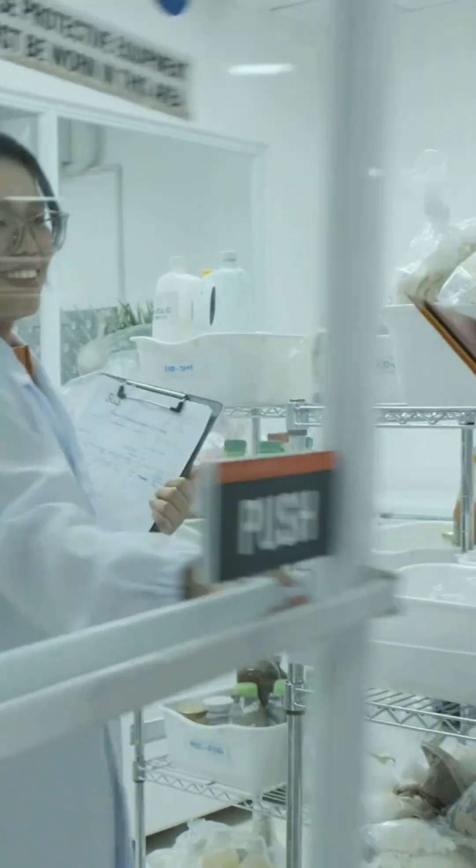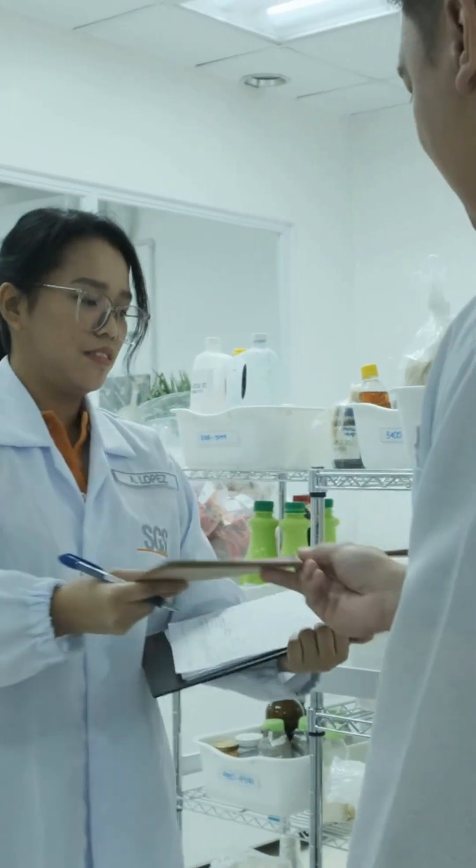We start work with the endorsement of samples from the registration team. Each sample holds the promise of discovery.